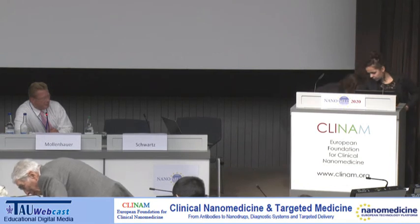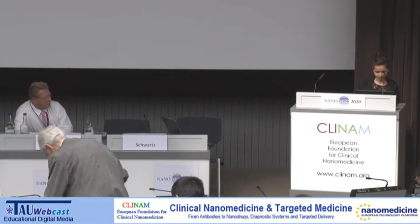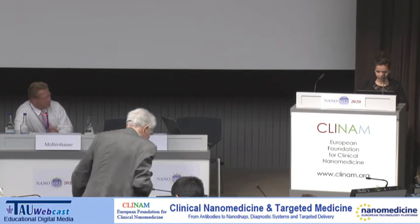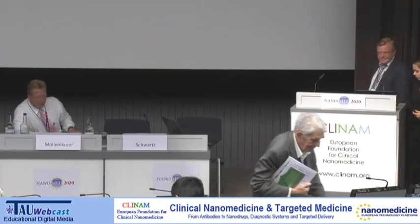The next speaker is Yuri Volkov, who will talk about multifunctional nanoparticles for imaging in cancer cells. Yuri is from Dublin, Ireland. Thank you for coming and giving a presentation.